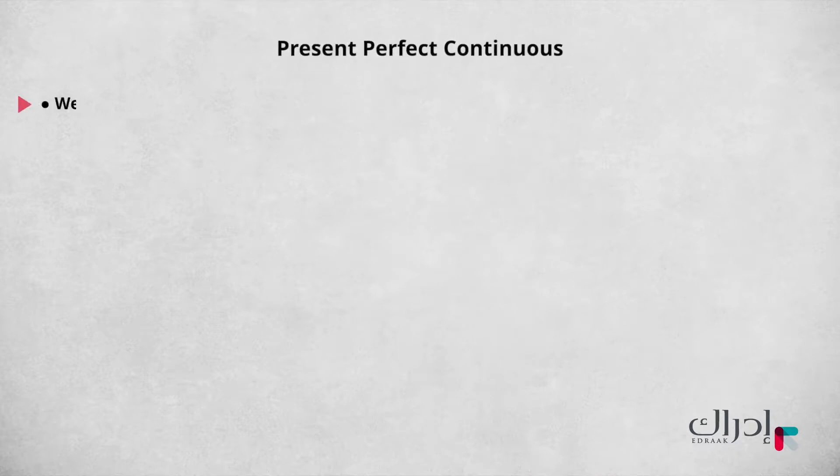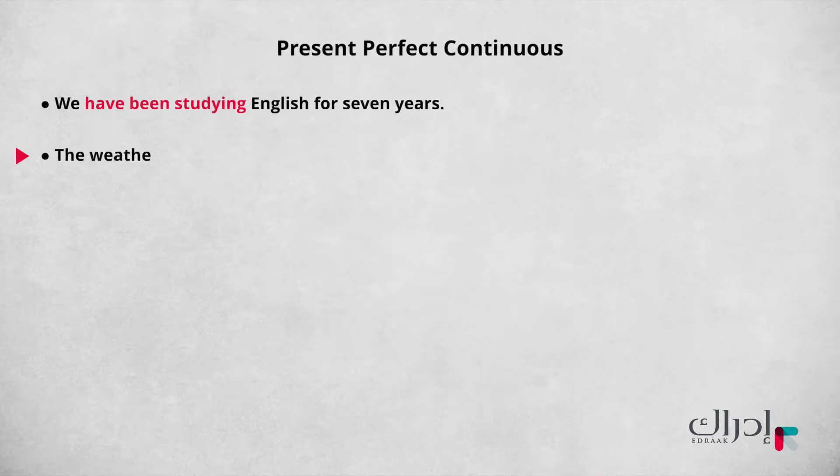Hi, everyone. This lesson is about the present perfect continuous. We have been studying English for seven years. The weather has been heating up for several days. What do these sentences have in common? They both talk about something that began in the past and continues until now. The sentence structure that allows us to do this is called the present perfect continuous.